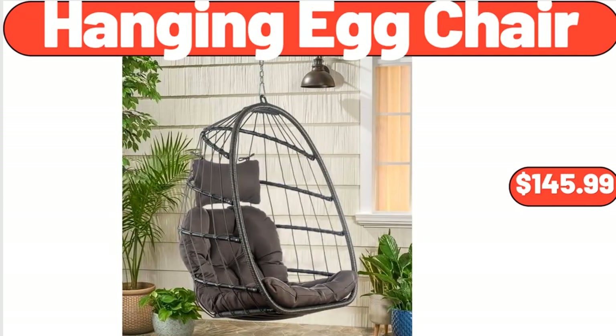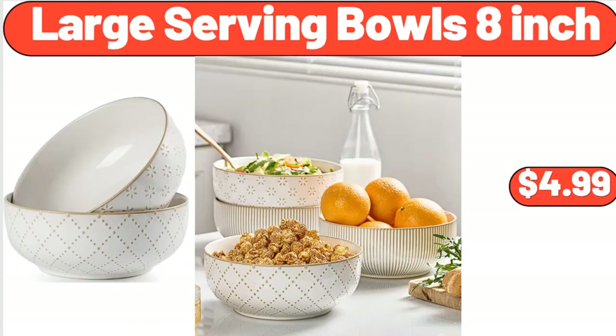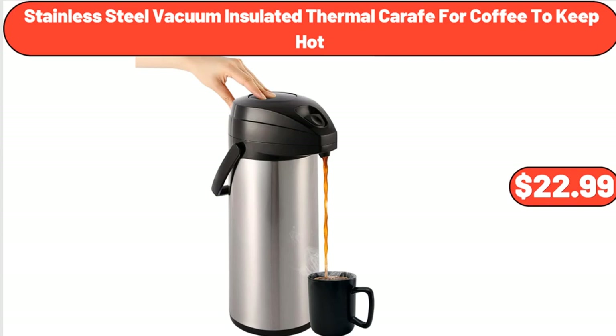Hanging Egg Chair, $145.99. 2.5 Cutie Yellow Daylily Live Plant, 3-Pack, $32.99. Large Serving Bowls, 8-Inch, $4.99. Stainless Steel Vacuum Insulated Thermal Carafe for Coffee to Keep Hot, $22.99.